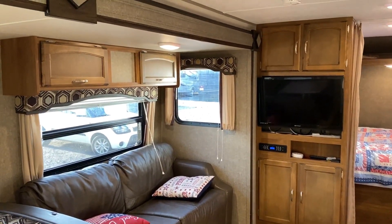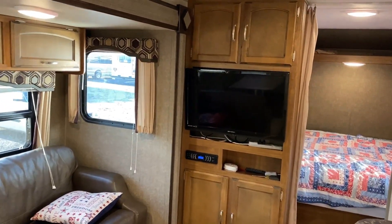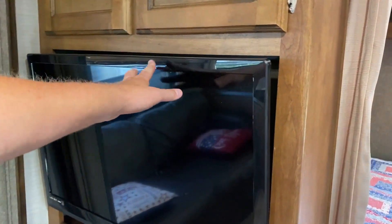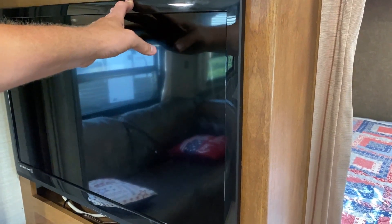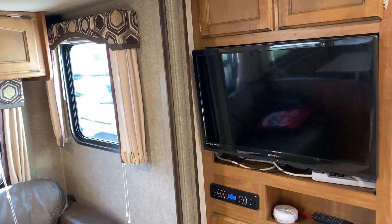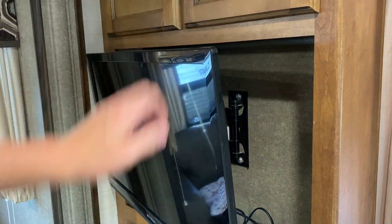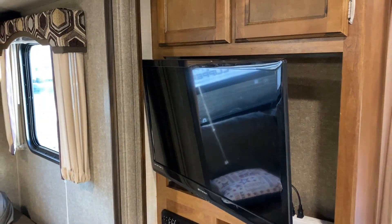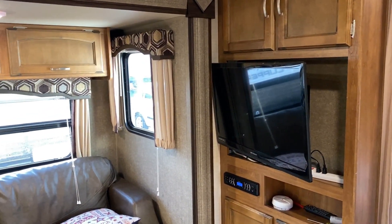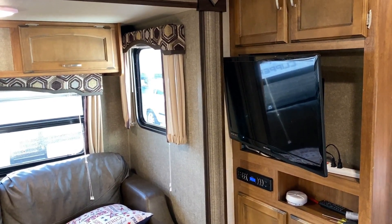Anytime I see camper-dedicated stuff it always seems to be someone who's really well organized and disciplined about taking care of things. One point of caution though: find a way to tie that TV back — put a bungee cord across the front of it before you travel — because road vibrations can cause that swing-out TV to swing out a little bit and get caught behind the slide fascia. That fascia will absolutely destroy that TV if you're not paying attention.